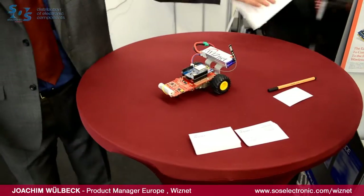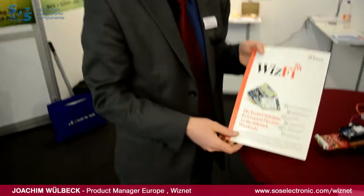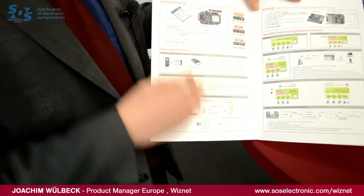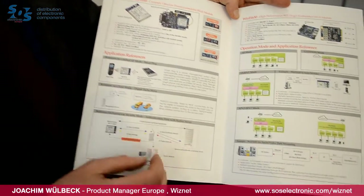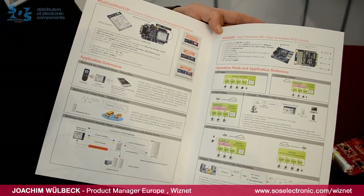As we are WIZnet, the wizards of networking, we also have wireless internet applications and wireless internet modules. I'd like to introduce our Wi-Fi modules. We have client modules and limited access point modules with very low power consumption for industrial use, and we also have full access point modules.